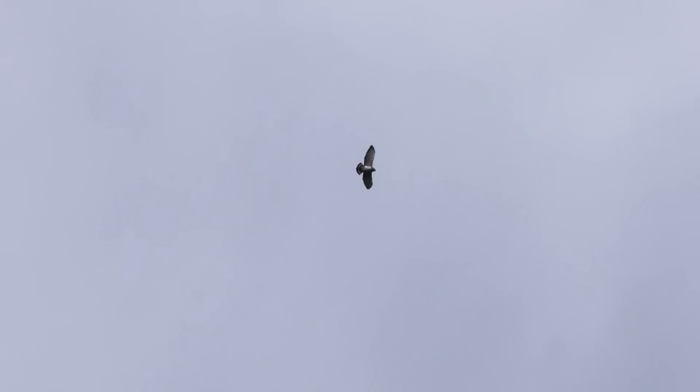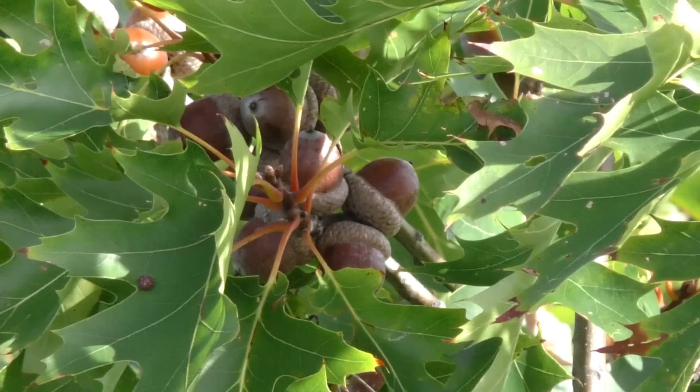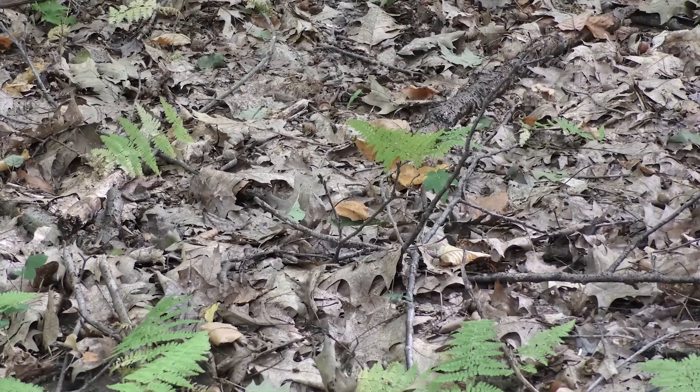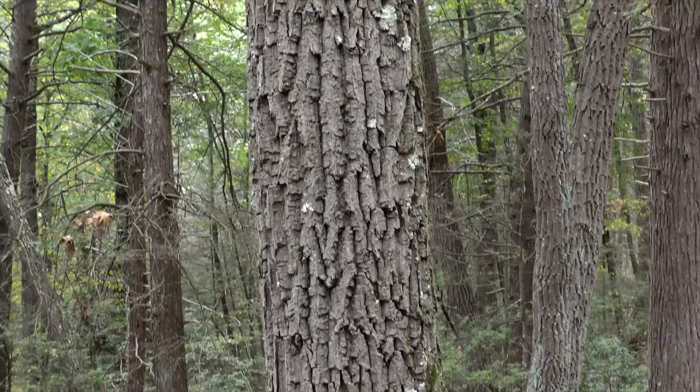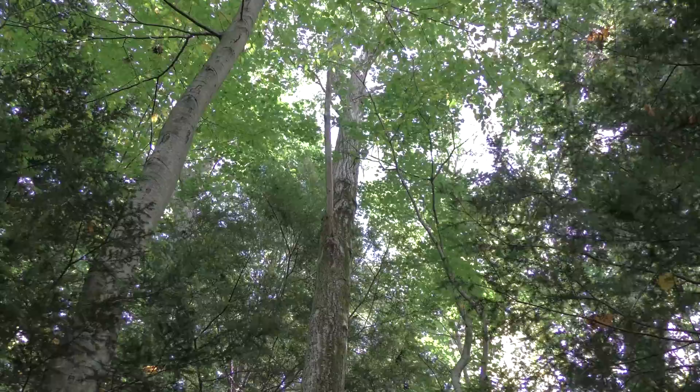Mount Tom has long been a popular vantage point to watch the fall hawk migration. If you pick the right day and the right time, you may see thousands of hawks migrating through on their way south. The Mount Tom oak forest this year has produced a huge bumper crop of acorns — they literally rained down from above. Red oaks and chestnut oaks produced millions of these nuts. Some of the hickories had a good year, but not like the oaks.